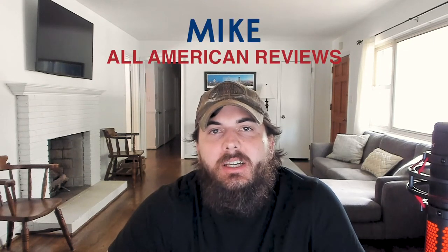Hey y'all, Mike here from All American Reviews. Today I'm talking about how to find American-made products and how to tell if a product you're looking at is made in the USA.